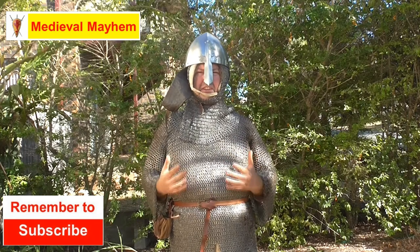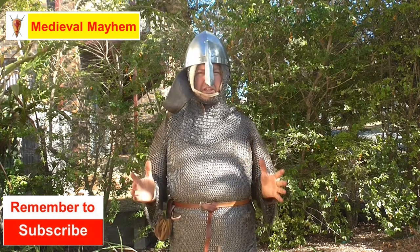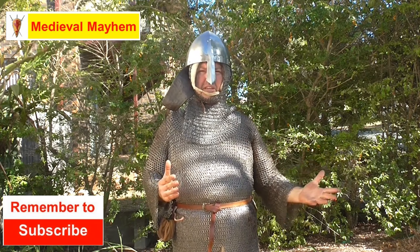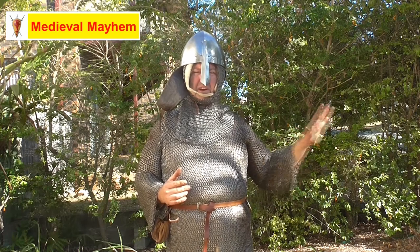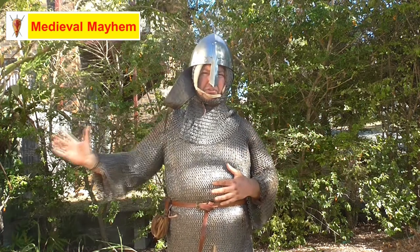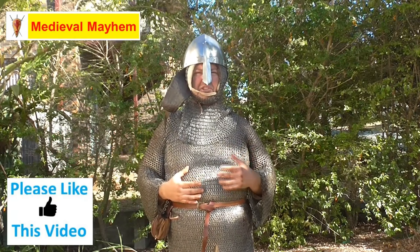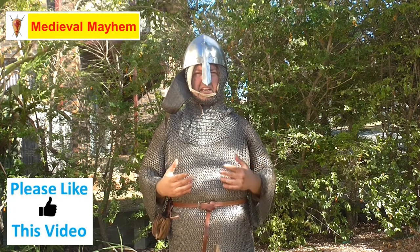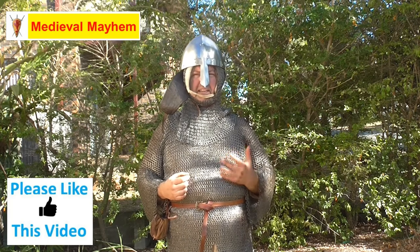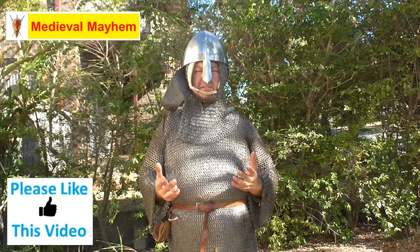This is a 14 gauge helmet, roughly two and a half kilograms in weight — perfectly realistic for the time. It dates right from the early medieval periods, in fact even into the classical periods, throughout the whole medieval period, although helmets like this became a lot less popular during the Crusades as helmets with more face protection became the norm. That said, for the ordinary everyday soldier a helmet such as this would have been perfectly reasonable.